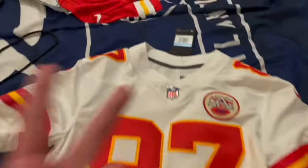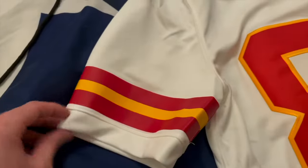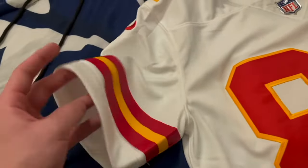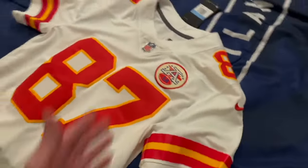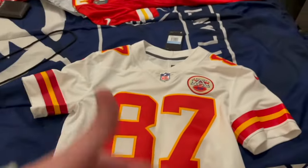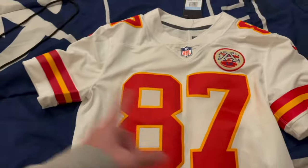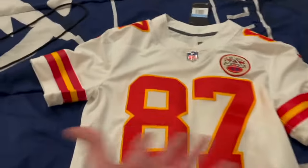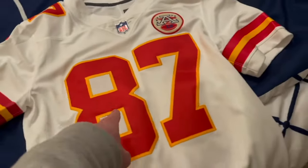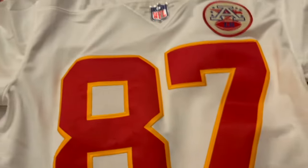The Nike limited jerseys are the best jerseys you can get. They do sell the vapor jerseys, which are exact replicas of what players wear on field, but they're built to fit around shoulder pads. I'm not gonna wear a jersey to a game with shoulder pads, so I don't like the authentic NFL jerseys — they're made to go around equipment. These are made to wear as like fashion, basically. So if you want a quality jersey, this is the best one: the $150 Nike limited.